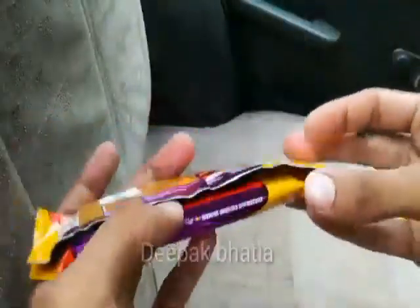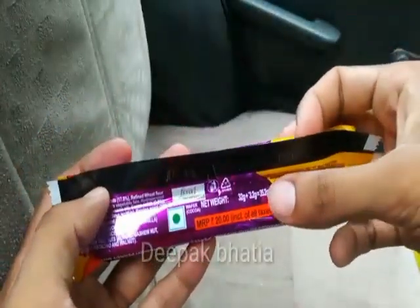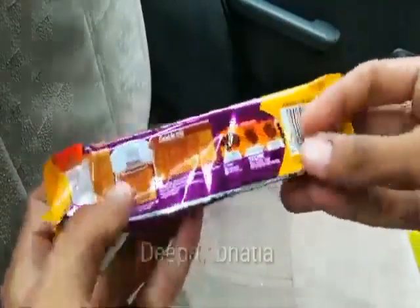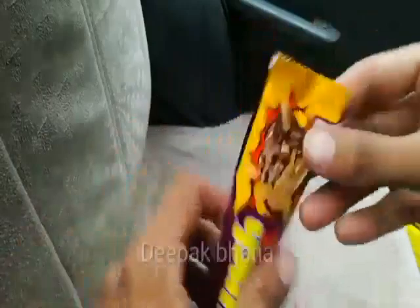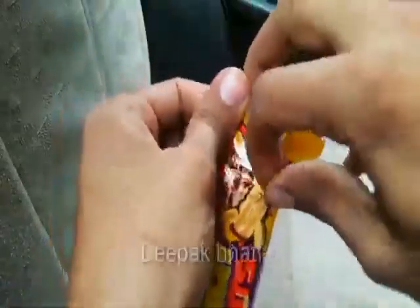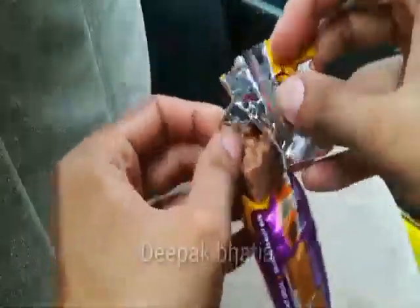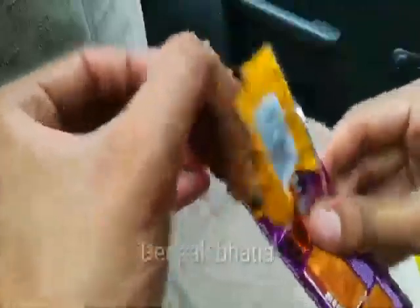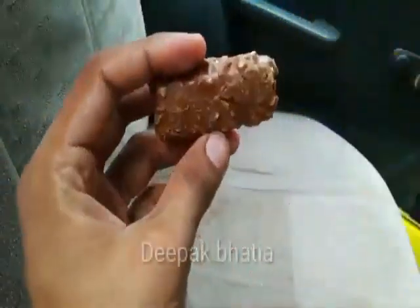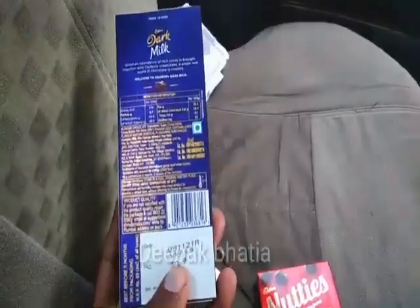We have a Nestle Munch Nuts with 10% extra. Net weight is 35.2 grams and price is 20 rupees, with a vegetarian logo. Let's open this Nestle Munch Nuts — looks like there are lots of nuts in there. Let's see how it looks.